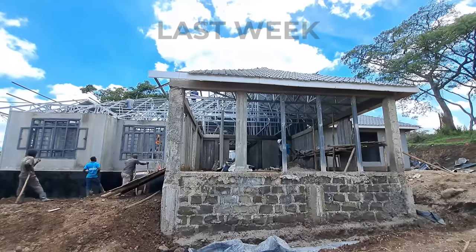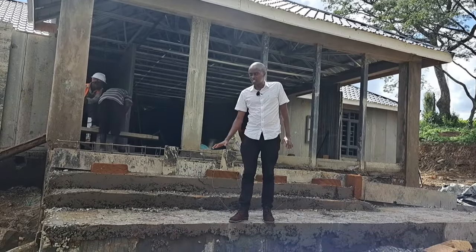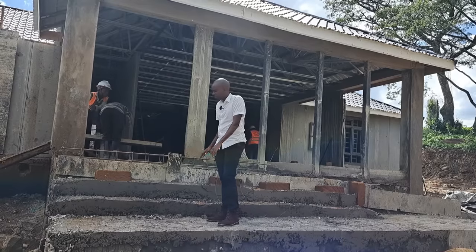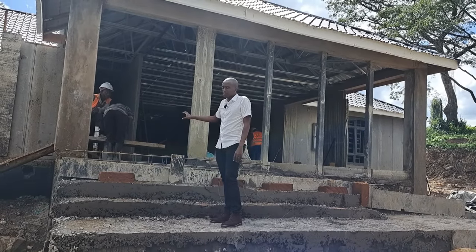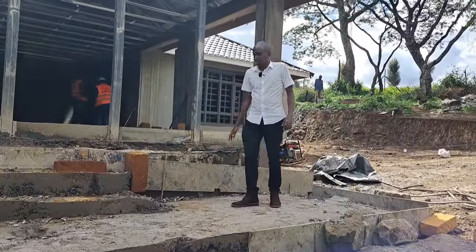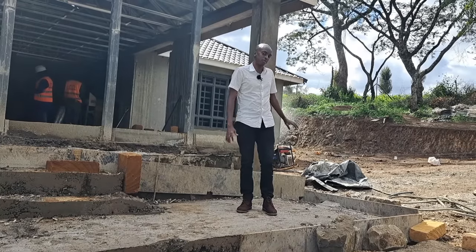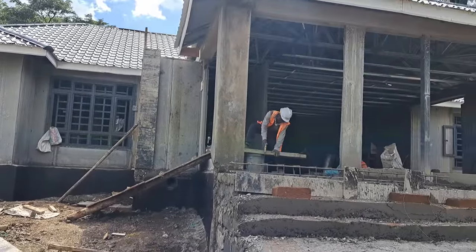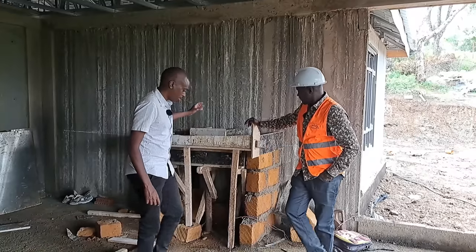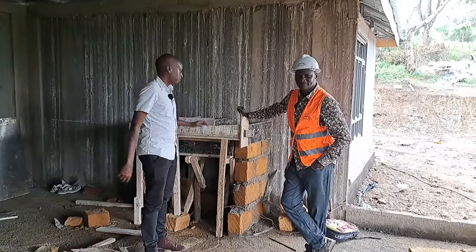Since last week I was here talking about the unplastered foundation — in another week you can see what they've done. This is now the main staircase and entrance. There's a first platform, then the steps, and this will be the main door to the house. On the other side there is a ramp designed for those who don't want to use steps or for physically challenged persons to access the house. This was all done in a week's time — that's pretty fast.